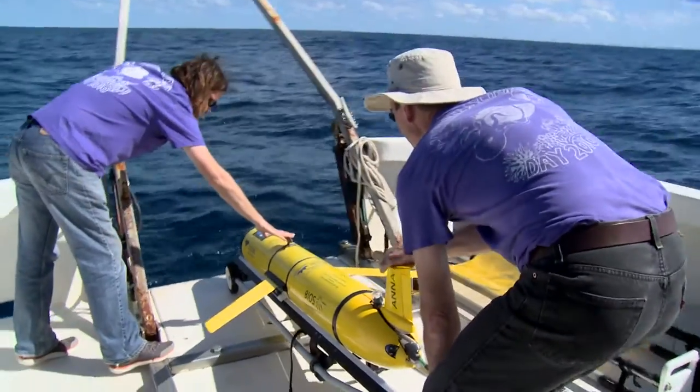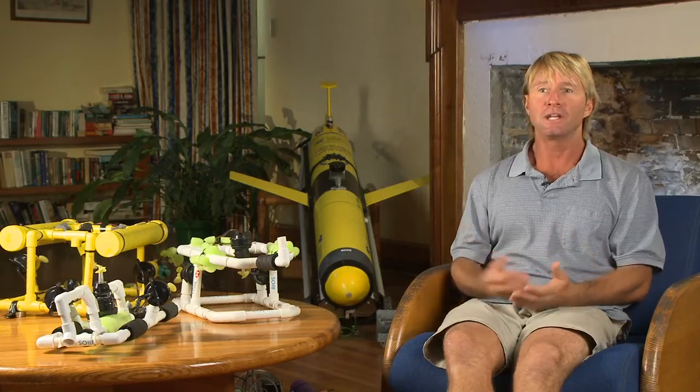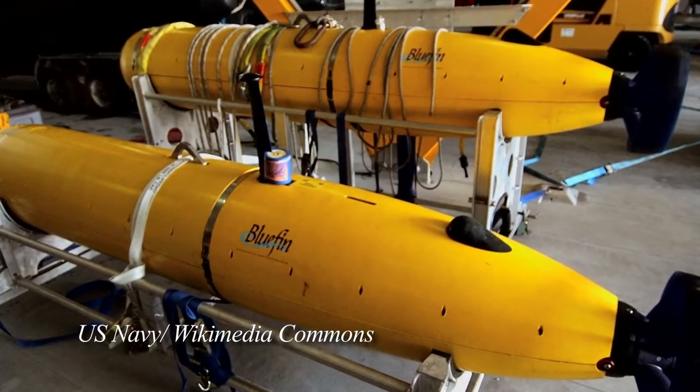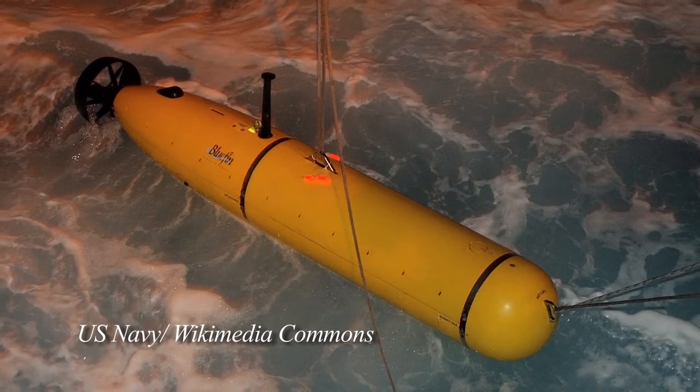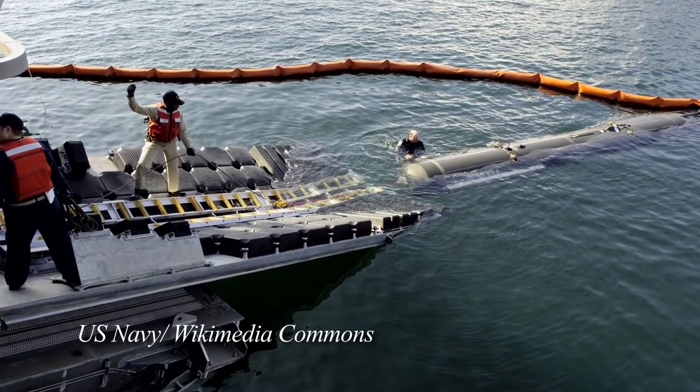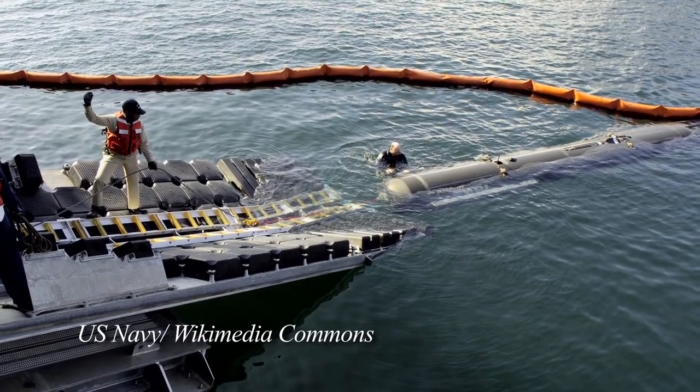For a lot of situations, especially deep sea work or any kind of dangerous work, robots are really replacing people for obvious reasons. If you're trying to explore the Titanic, it's just too deep, too dangerous for people to go. Hydrothermal vents — anywhere that it's just too difficult or dangerous or expensive for people to go, robots can replace them.